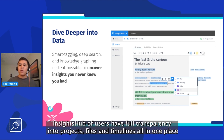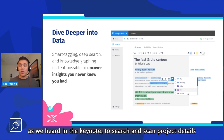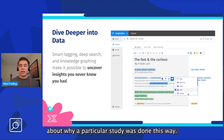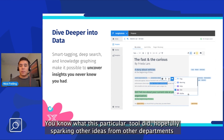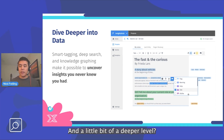Insights Hub users have full transparency into project files and timelines, all in one place. It makes it easy for researchers and anybody — including marketing teams, as we heard in the keynote — to search and scan project details, assign key themes and nuggets, and even ask questions about why a particular study was done a certain way, hopefully sparking ideas from other departments or stakeholders to engage the insights team on a deeper level.